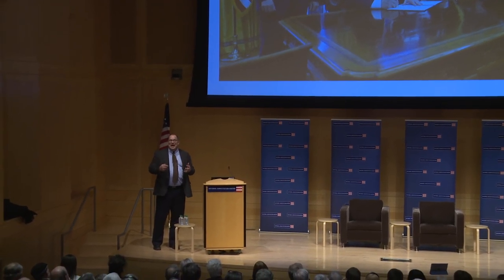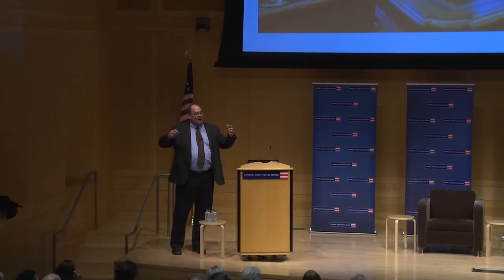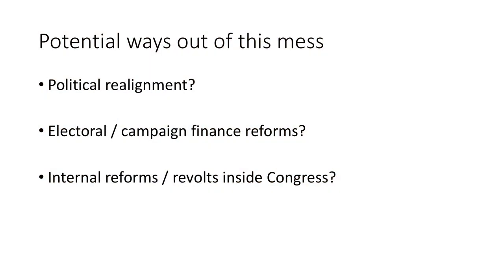This is not the way to govern a diverse country of 300-plus million people. We need to find a way to get Congress back in the business of representing the full spectrum of opinion in the country, reconciling it, balancing it, and giving us a modicum of policy solutions. There are three potential ways we could get Congress back in the business it's meant to be in — and I have question marks beside each one, because it's not obvious these will necessarily come to pass or solve the problem.